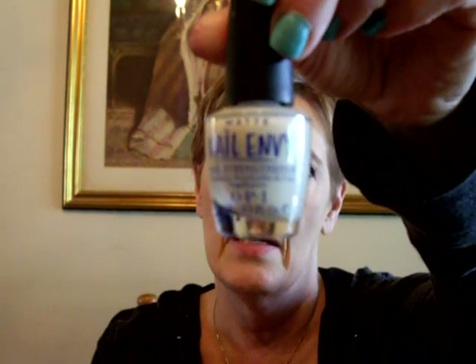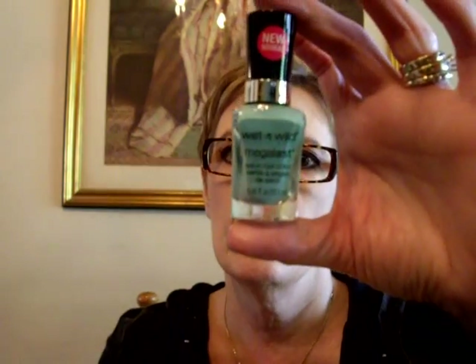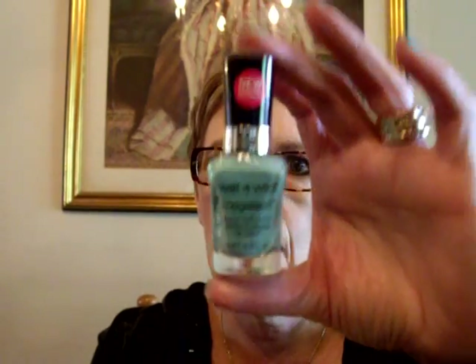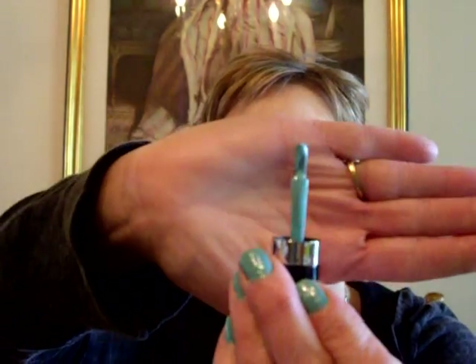I wanted to show you guys — I redid my nails yesterday after my colonoscopy. This time I used OPI Matte Nail Envy as my base coat. Then I used Wet n' Wild Megalast — I need a refreshment polish in 218A. I got this at Fred Meyer or Walmart for $1.99. It has the really nice salon-style thick brush. I only used one coat of this.